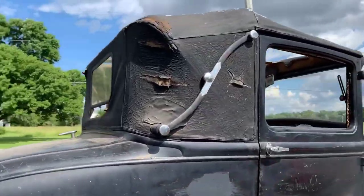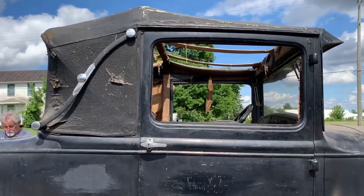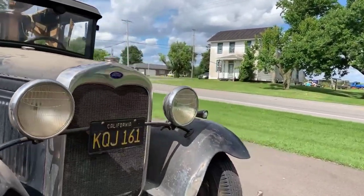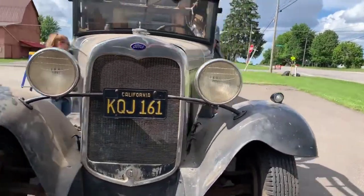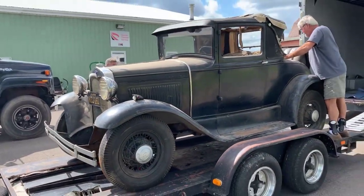This is a hell of a nice car. The guy that bought it was able to find it on Facebook Marketplace, and he bought it from the original owner's family. Can you believe that? They're still out there. Just beautiful. I love cars like this.